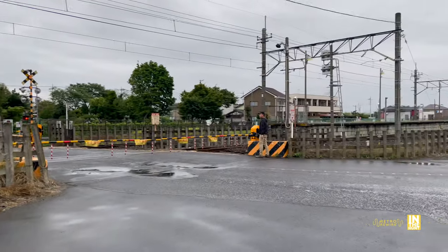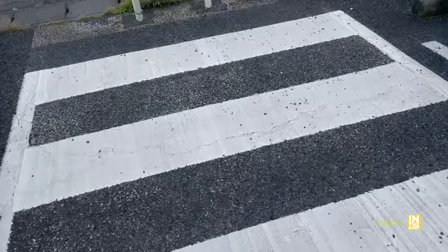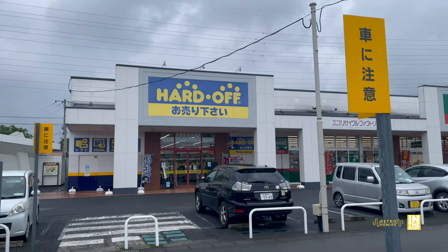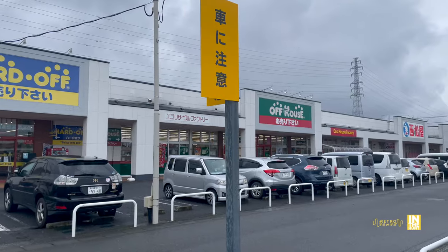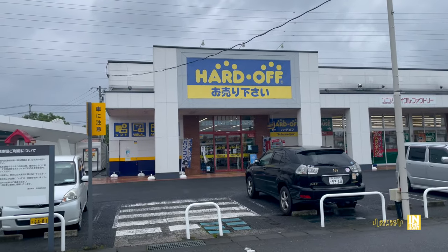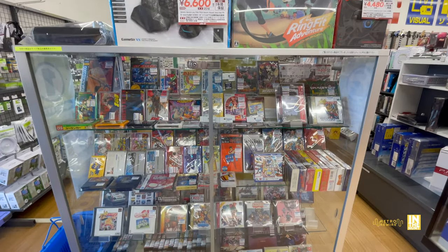I got off the train and look how rural this area is. After a short walk, we finally made it to the destination at hand. We're going to hit up the Hard Off here and see what kind of goodies they have. So without further ado, let's go ahead and go inside and start at the display case, the showcase here.